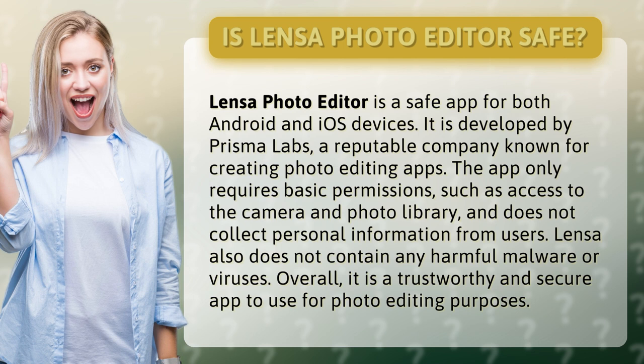Lensa also does not contain any harmful malware or viruses. Overall, it is a trustworthy and secure app to use for photo editing purposes.